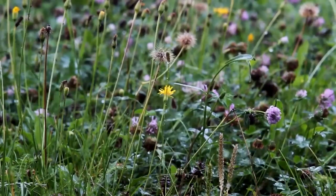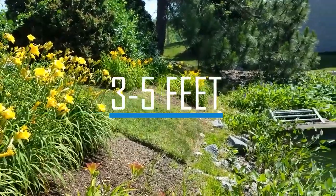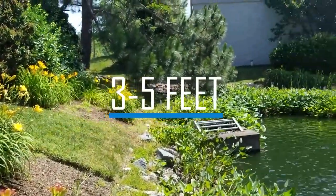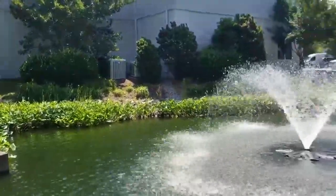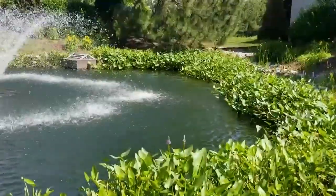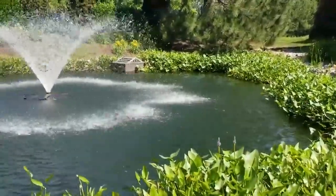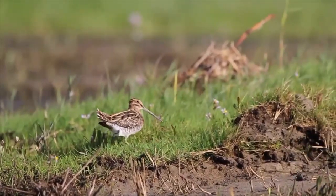Beneficial vegetative buffers are comprised of native grasses and flowering species that extend 3 to 5 feet from the water's edge. They filter excess nutrients such as phosphorus and nitrogen in inflowing water runoff. These buffers also help to maintain shoreline stability and prevent erosion, all the while providing sufficient habitats for native birds to help deter mosquitoes.